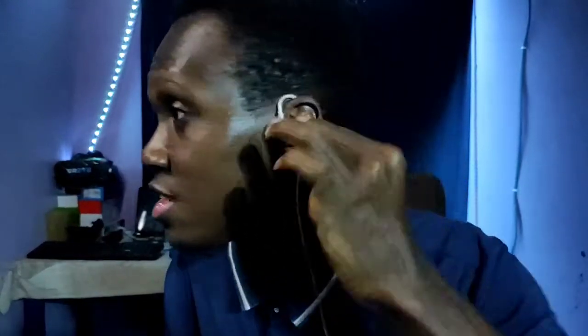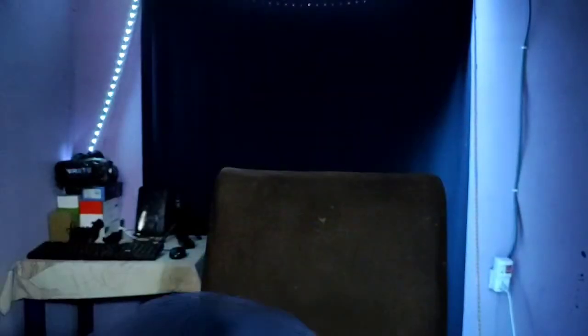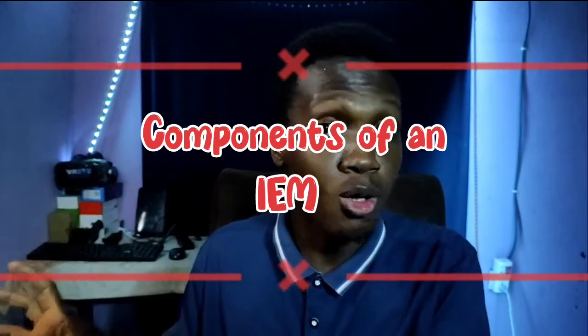These things are custom-molded — you can see it's custom-molded to go into the shape of the hollow of my ear. I'll explain why that is and why having sound go in this way is different from regular earphones. We'll get to that in a minute. So now let's move on — what are IEMs made of, and why are they different from earbuds, true wireless earbuds, or over-the-ear headphones?